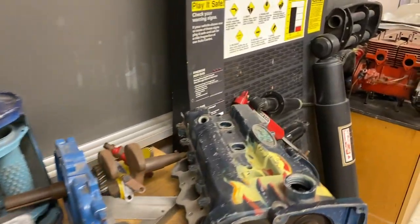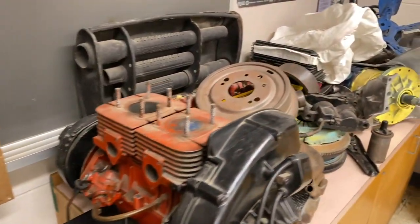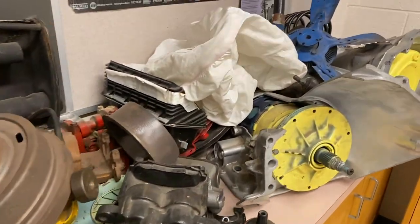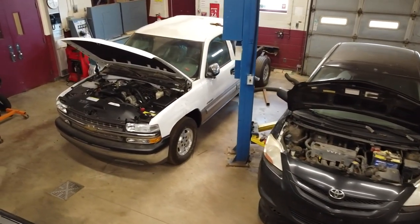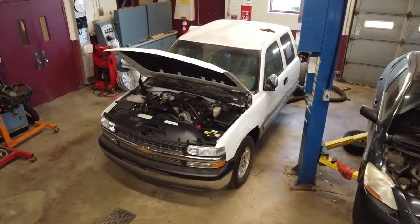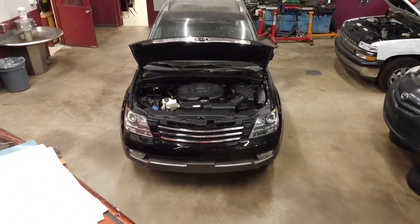Automotive deals with not only the physical aspect, where students can do brake changes, oil changes, and physical diagnosing. We also deal with the electronic component as well. Most cars are computer-driven now, so diagnosing computer issues is also high on the priority list.